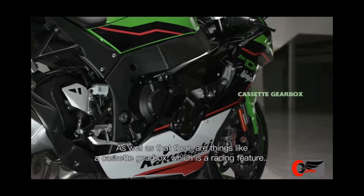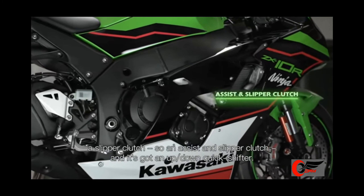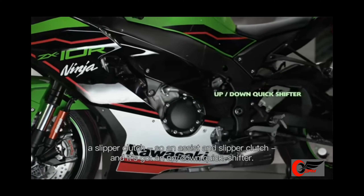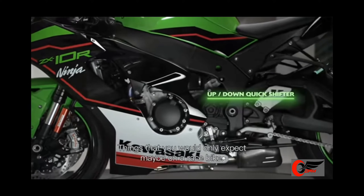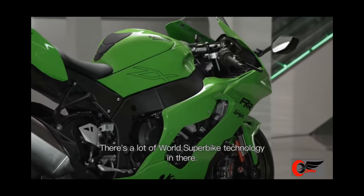There's also a cassette gearbox, which is a racing feature, an assist and slipper clutch, and an up-down quick shifter — things that you would only expect maybe on a race bike. There's a lot of world superbike technology in there.